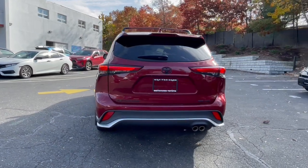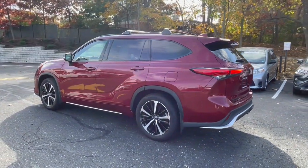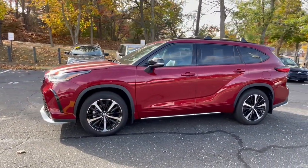This 3-row crossover seats up to 8 and offers a smooth, quiet, powerful ride, ample cargo capacity, flexible interior layout, and advanced safety and driver assistance tech.